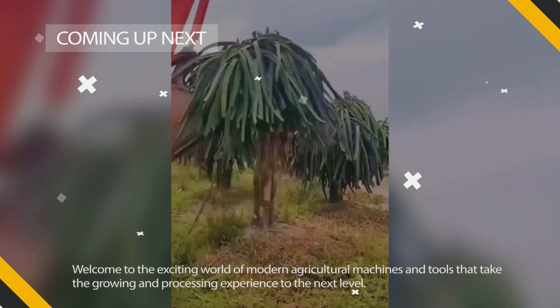Turns out that rice can be harvested into sheaves using a combine. And here's the smaller version that works without an operator.